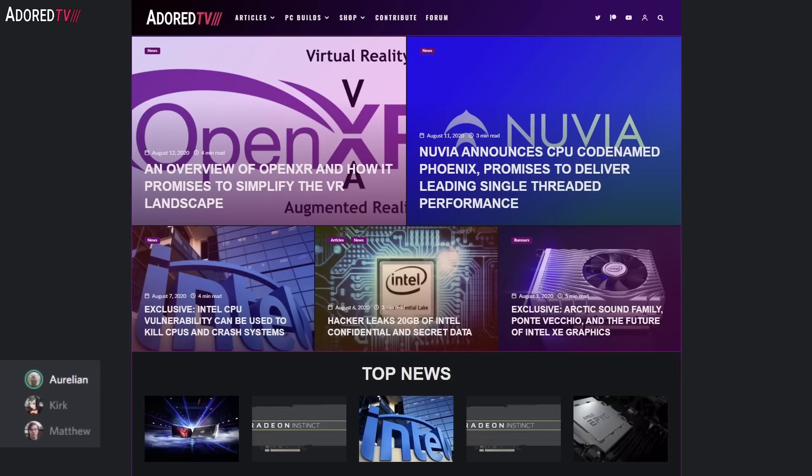Hey guys, welcome to Overvolted. I am your host Kirk Johnson. We have Matthew and Aurelian joining us. We have a lot to go through: Intel's Architecture Day with a big data dump, more information about Nvidia's new GPUs, and a little bit of fun at the end about consoles.